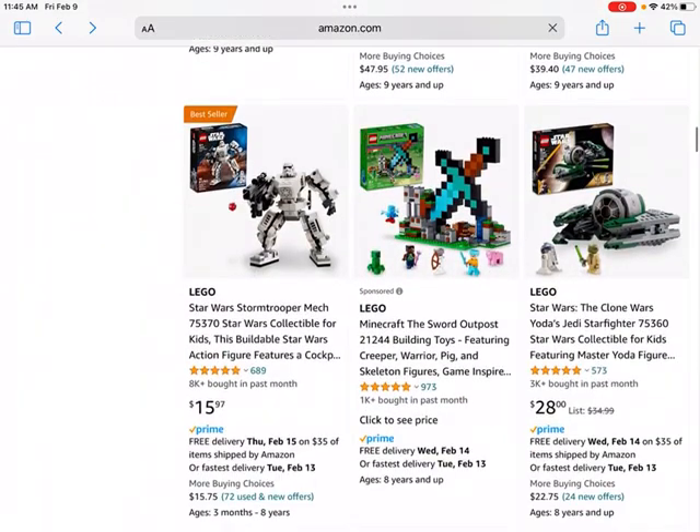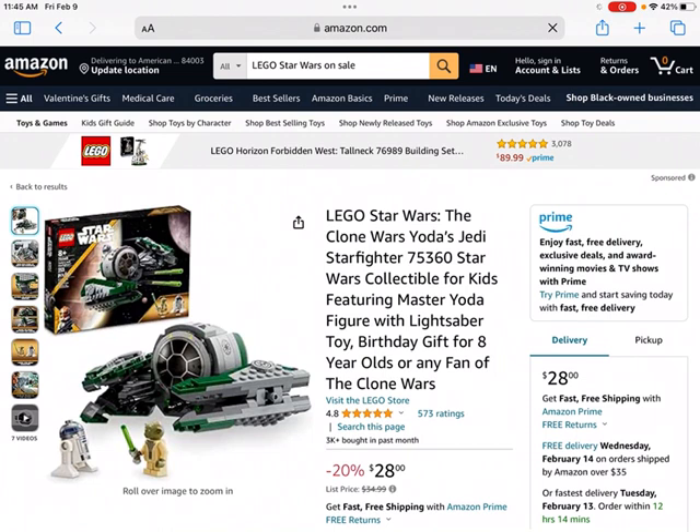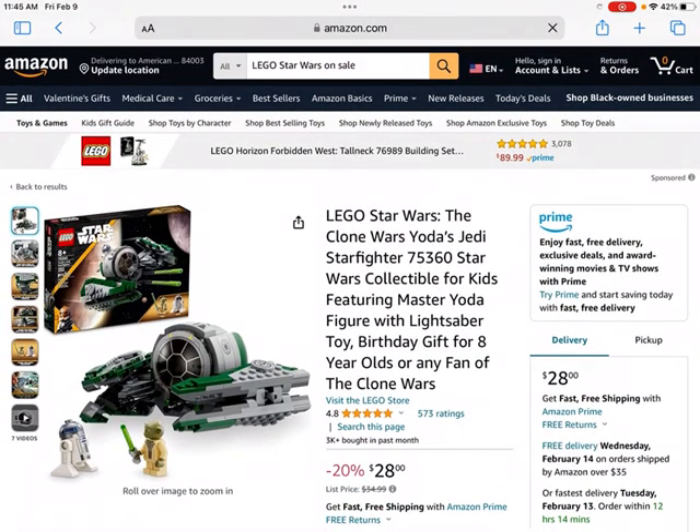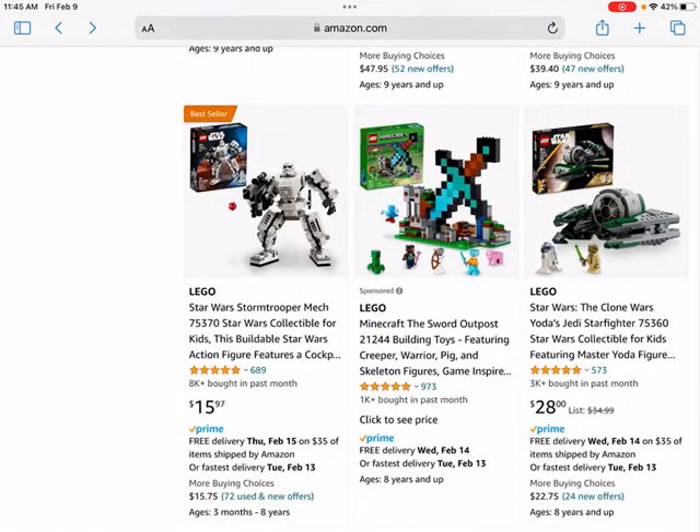Next up is this set right here — the LEGO Star Wars Clone Wars Yoda's Jedi Starfighter. I've invested in quite a few Jedi Starfighter sets in the past and pretty much all of them have ended up being really great investments in my collection. I think that trend is likely to continue with this set. It's a pretty famous build, and you're also able to get it for 20% off, which is even better. If you can get these sets on sale they're more likely to give you some profit when you sell them. I don't think this one will do quite as well as the AT-TE Walker, but I do think it'll likely end up being a pretty good performing LEGO investment.